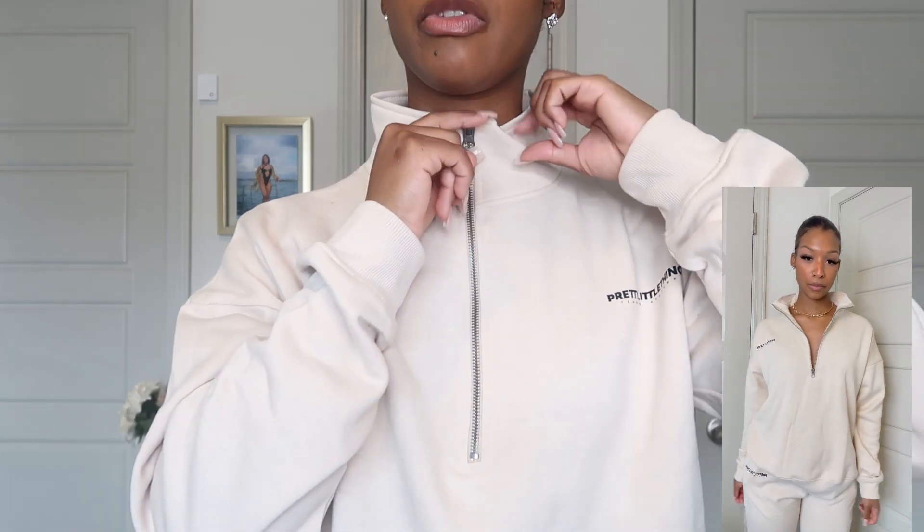Up next we have the Pretty Little Thing stone printed cuff joggers matched with the Pretty Little Thing stone printed sweatshirt. Such good quality, I love the color — I love neutral colors, it's just so addicting. This is the sweatshirt. I love the range of this zipper — if it's really cold I can navigate the zipper all the way up to my neck nicely, or if I'm feeling a little sexy...